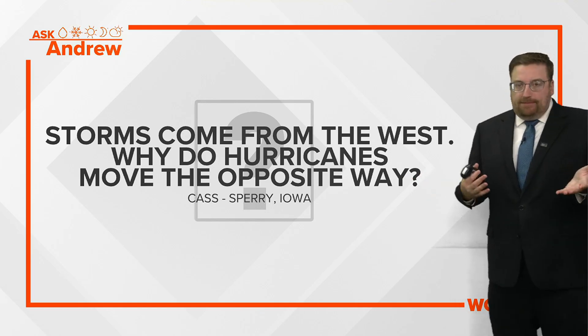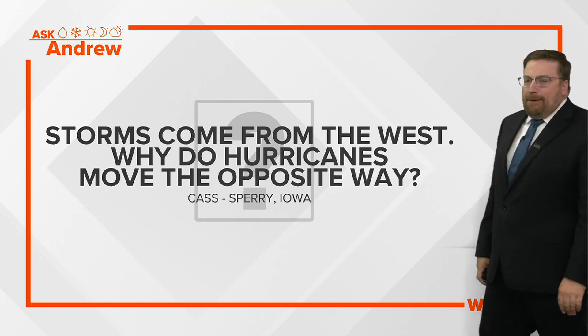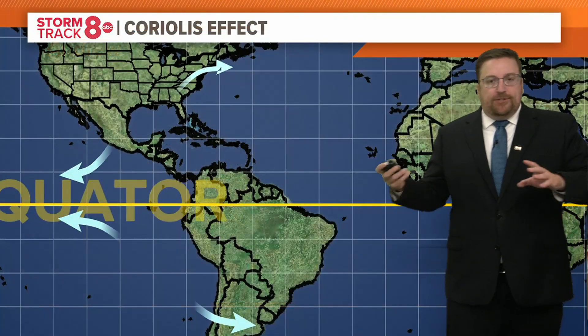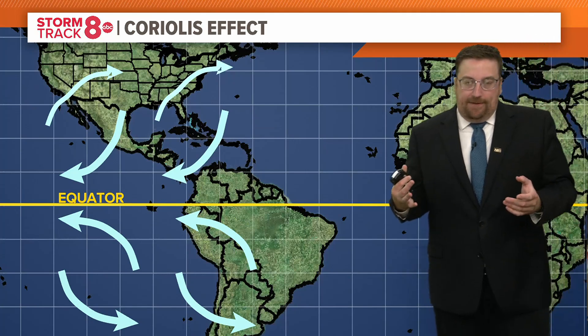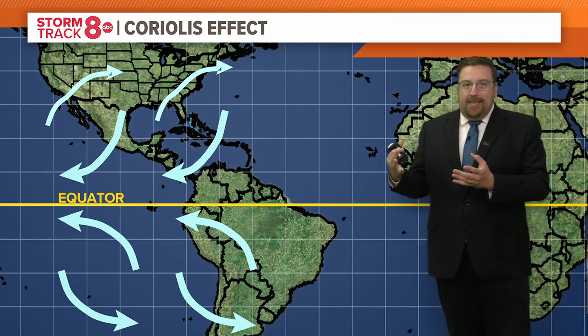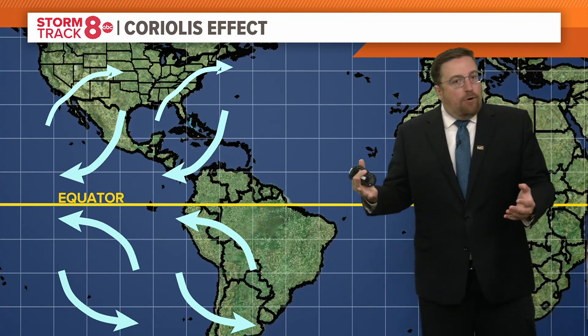So storms come from the west — that's what we're used to here in the Quad Cities. But why do hurricanes move in the opposite direction, going from east to west as opposed to west to east? Well, the reason for it is something called the Coriolis effect. We know that the earth spins and rotates on an axis. You've got to think of the air mass and the atmosphere like a giant body of water, like the ocean.